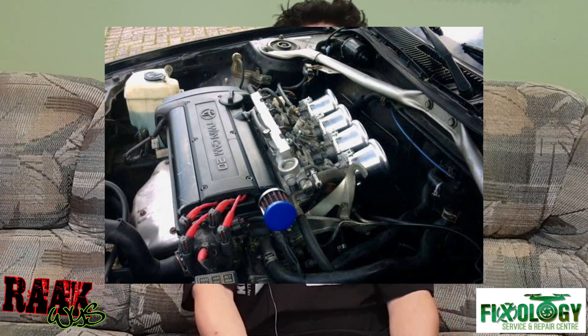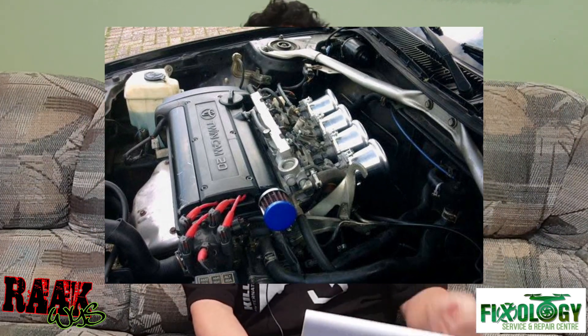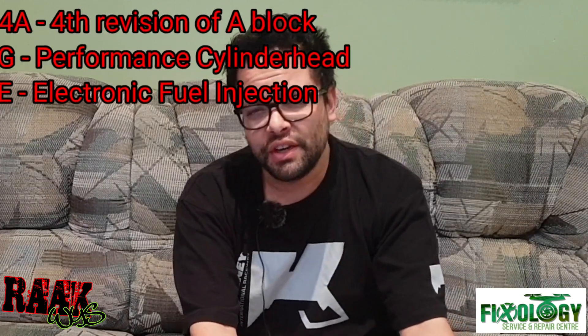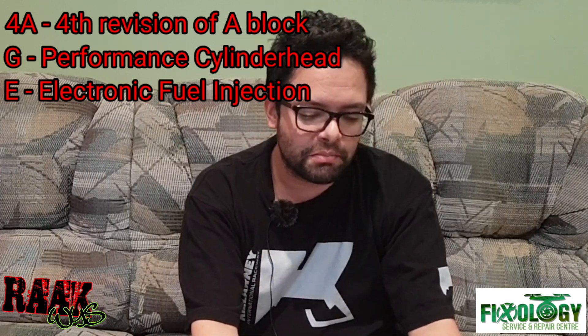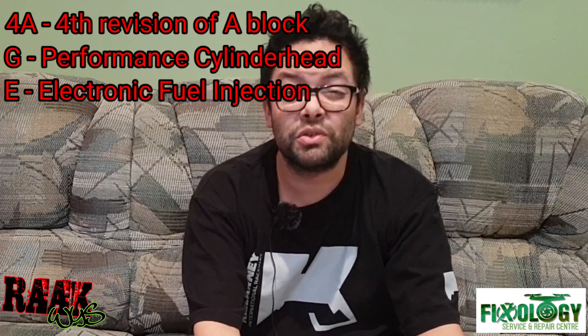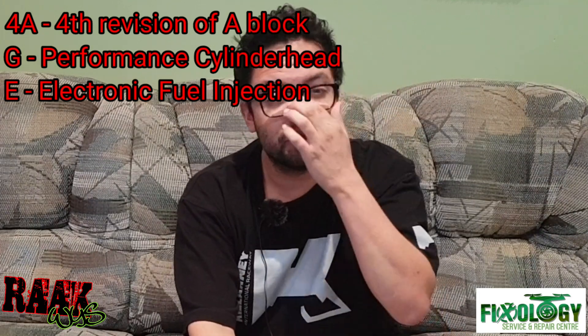Today we're going to talk about the 4AGE twin cam — 16 valve and 20 valve — from 1983 to 1998, including the blacktop 20 valve which was the last one. The engine naming is pretty simple with Toyota: 4AGE stands for the fourth division of the A block, G being a performance cylinder head which we'll talk about later, and E for electronic fuel injection system.